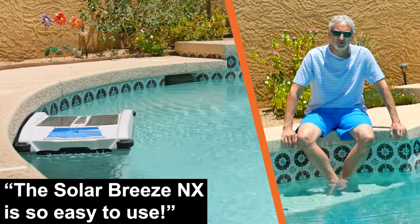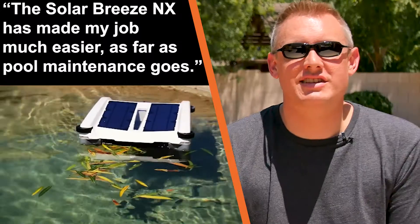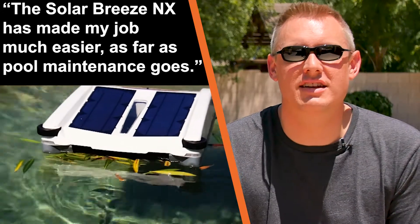The SolarBreeze NX is so easy to use. The SolarBreeze NX has made my job much easier as far as pool maintenance goes.